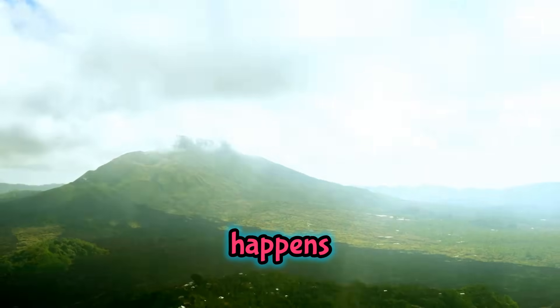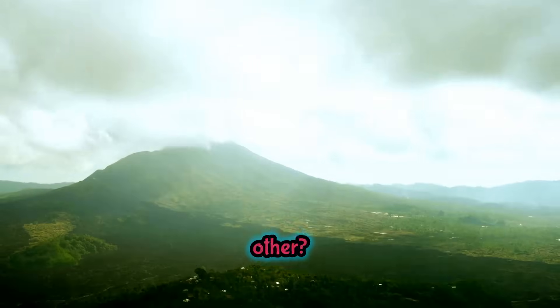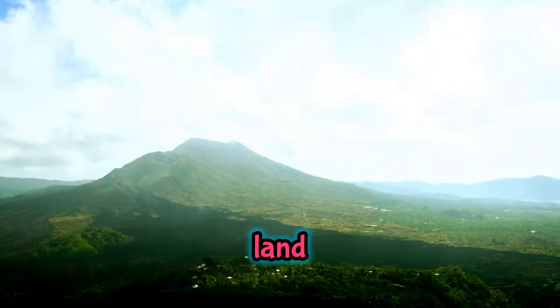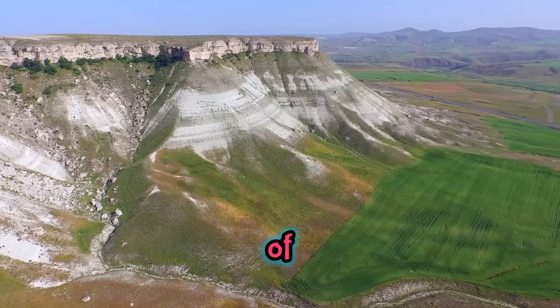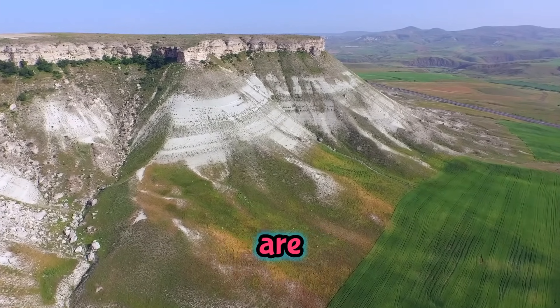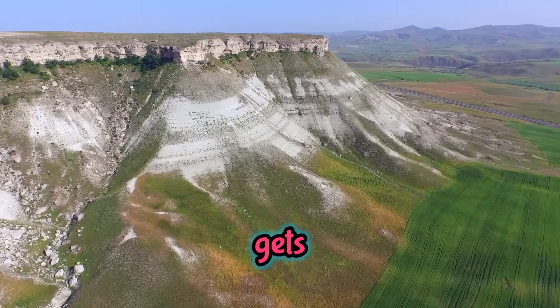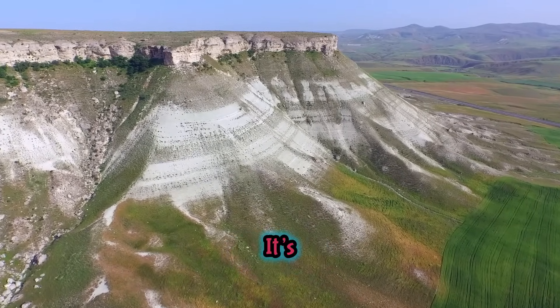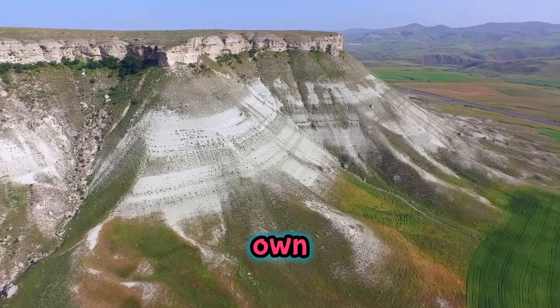What happens when these giant plates bump into each other? It's like two big squishy pillows smooshing together. The land gets all crinkly and wrinkly, just like when you squish a piece of paper. That's how some of the tallest, most magical mountains are made. The Earth's crust gets pushed up into big, bumpy peaks and deep, swoopy valleys. It's like the planet is making its own mountain art.